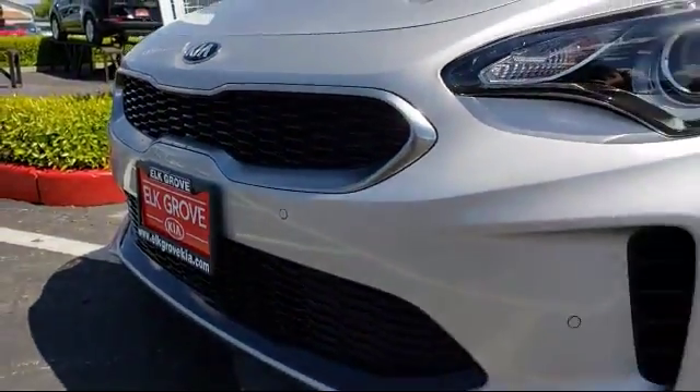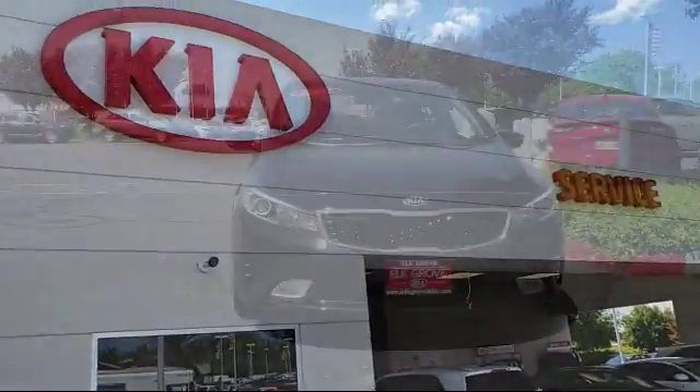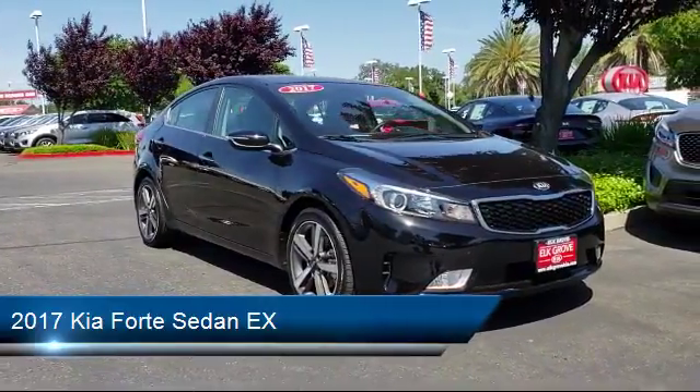Welcome to Elk Grove Kia and here's a look at another great vehicle from our inventory. It comes equipped with alloy wheels, steering wheel controls, keyless entry, heated front seats, and air conditioning.